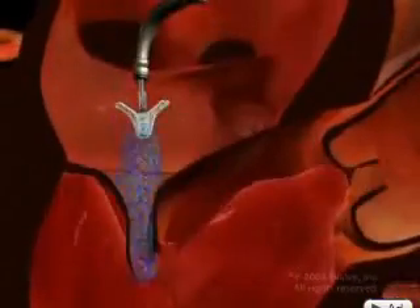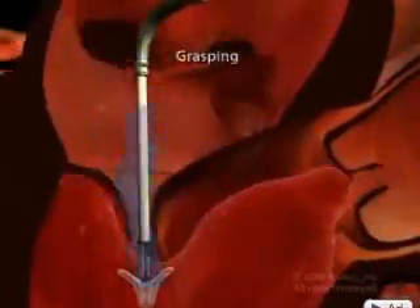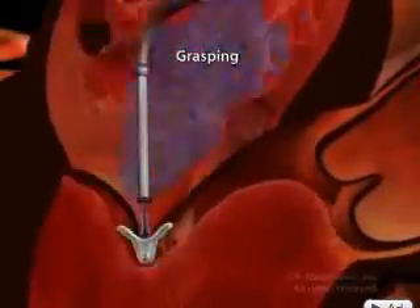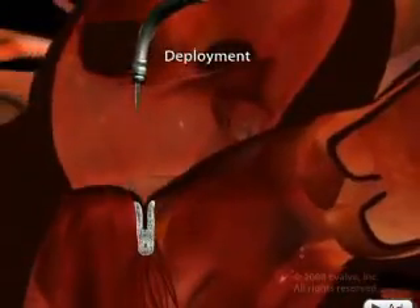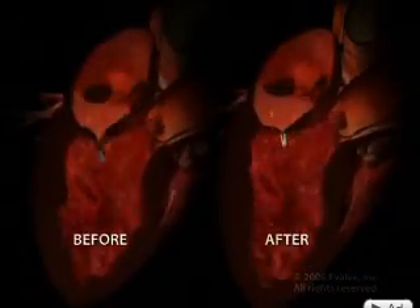First, interventional cardiologists inserted a catheter into her groin up into the mitral valve. Next, a clip is fed through. The clip grasps and tightens the valve's leaflets, preventing blood from leaking. By pulling them together and approximating them, it reduces or eliminates the leakiness. The clip stays, the catheter is removed. You can see how the clip on the right stops blood from leaking.